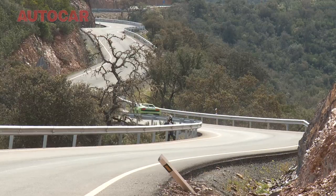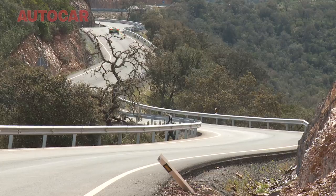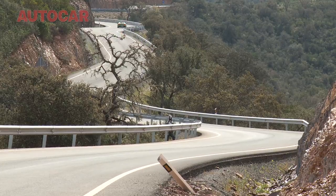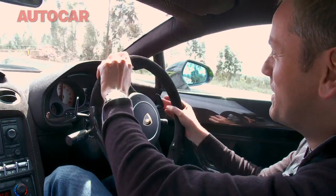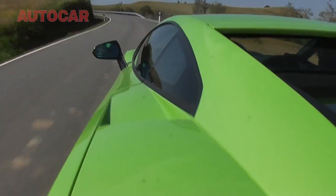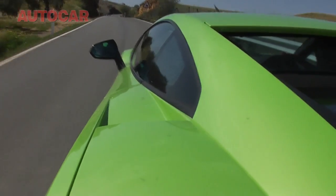You might be able to see some of the benefits of those revised suspension settings and the special tyres that this Superleggera runs — special sticky P Zeros — because there's fantastic lateral grip. The camera work's getting a bit shaky, but it is just that little bit more fun to drive than the regular car.